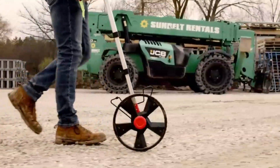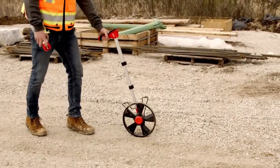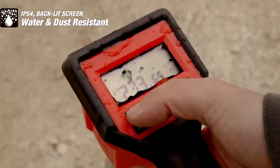It fits in one hand, has a bright screen, and can change from feet to meters. It's only 1.4 kilograms and runs on two Triple-A batteries. You can get it for $100.